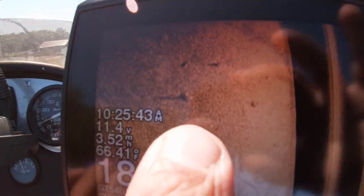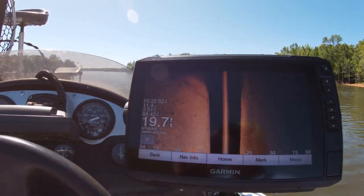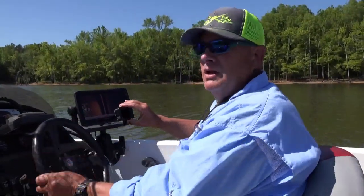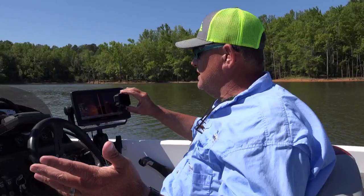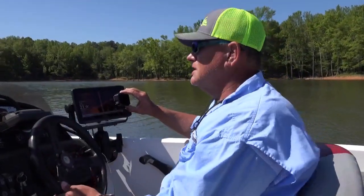Here are some stumps in fairly deep water. Boom, there's a stump — that's what we're looking for. Now as I move along, if I see something suspicious on the bottom I'm going to put a mark on it and then go back over it with my down image. If you don't have down image you can go back over it with 2D sonar — you can see the brush kind of how it's stacked. Maybe we'll have an opportunity while we do this for you to see that.